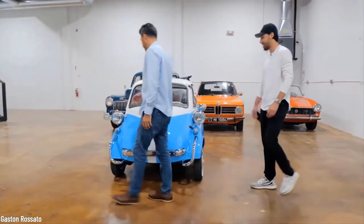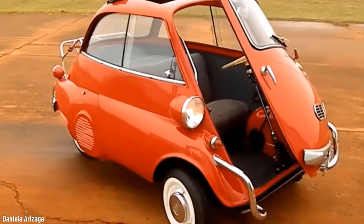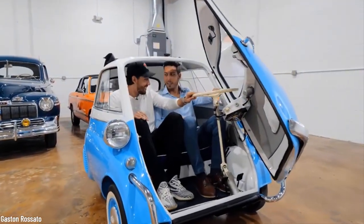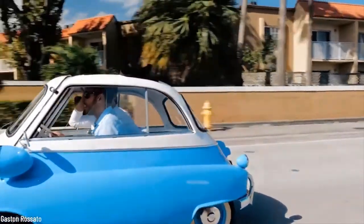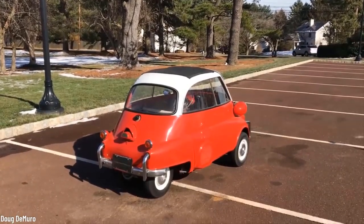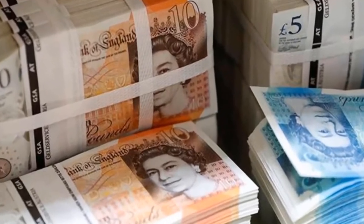Number 8: Isetta. Also known as the bubble car, the Isetta was the world's first mass production car to achieve a fuel consumption of 78 miles per gallon, and was the top-selling single-cylinder car in the world. This small vehicle features a two-cylinder engine and a small sofa that could fit two, with a top speed of 47 miles per hour. It has only one door — due to the small engine being in the back, the designers put the single door in the front. You can still find the BMW version of the Isetta on the market for approximately 25,000 pounds.